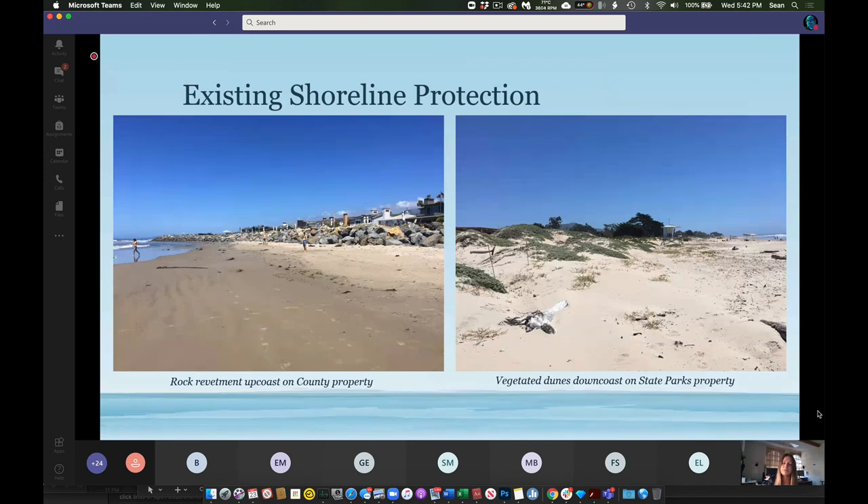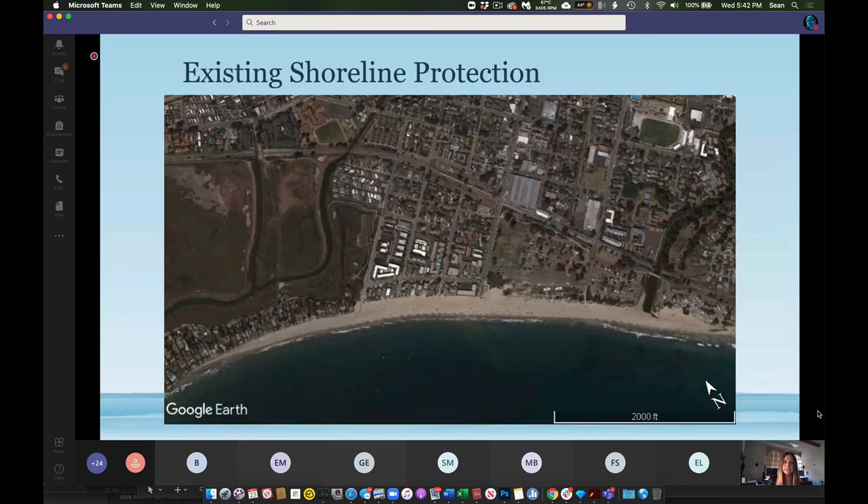In Carpinteria, the shoreline is currently protected in different ways. Up coast, there's a rock revetment protecting residences, and down coast, there are vegetated dunes protecting the state park's property. However, the city beach shoreline in between those areas is unprotected for a majority of the year. There is the winter beach berm program, but currently there's no permanent protection solution in place over the long term. Directly landward of the city beach area are residential and downtown commercial areas that are highly vulnerable to coastal hazards and sea level rise.